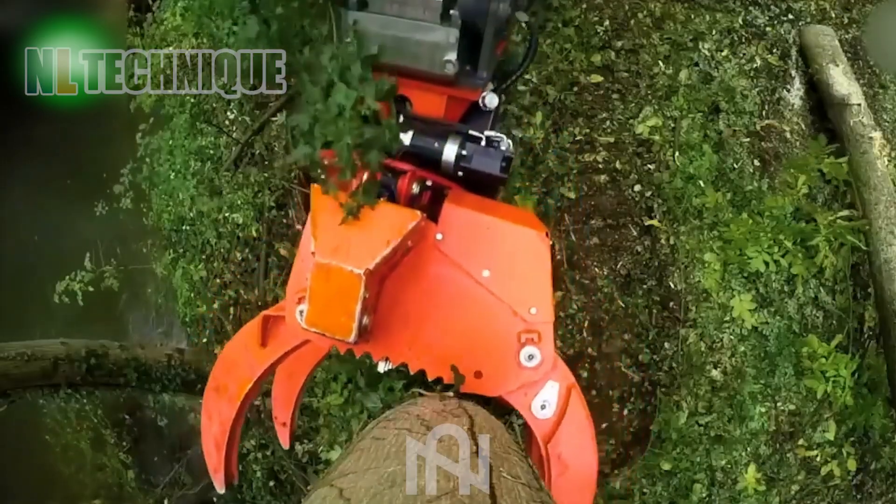Like plucking a flower, this machine effortlessly slices through a large branch in seconds.